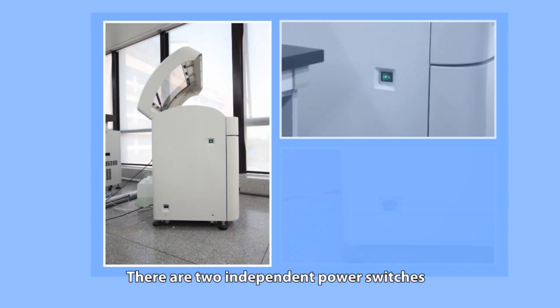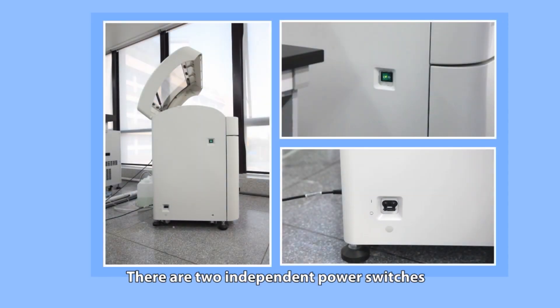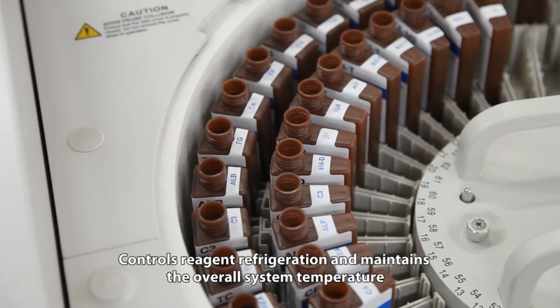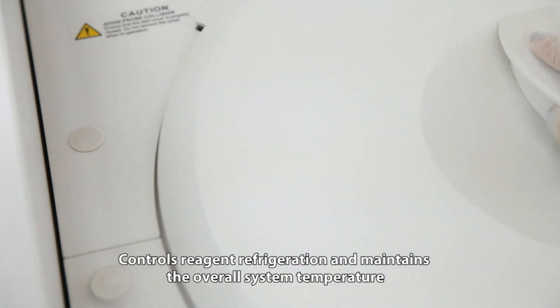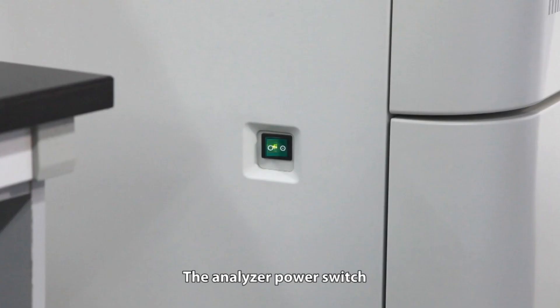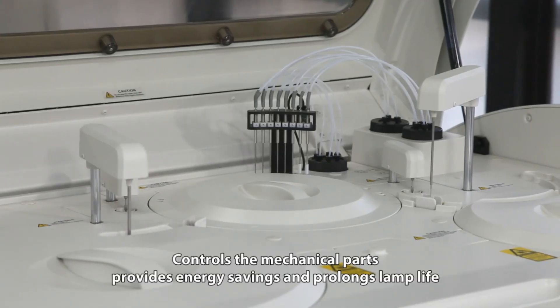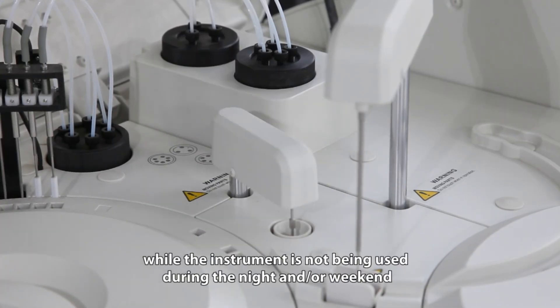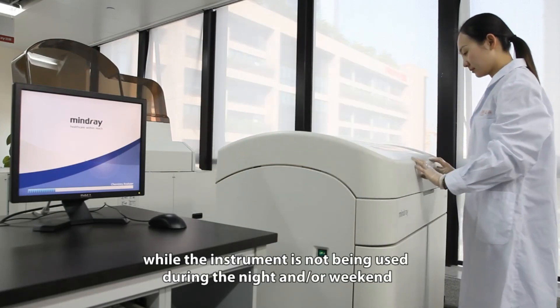There are two independent power switches. The main power switch controls reagent refrigeration and maintains the overall system temperature. The analyzer power switch controls the mechanical parts, provides energy savings, and prolongs lamp life while the instrument is not being used during the night and/or weekend.